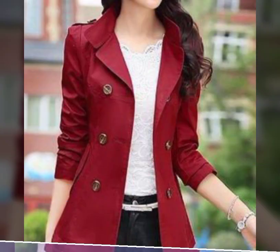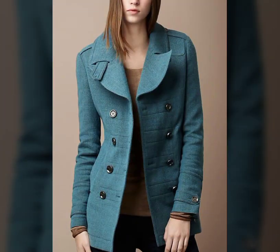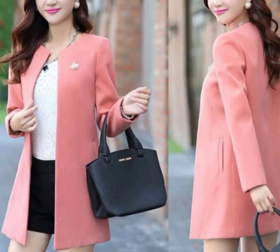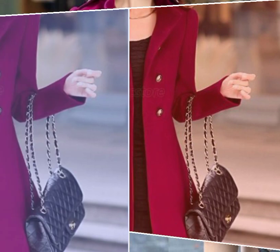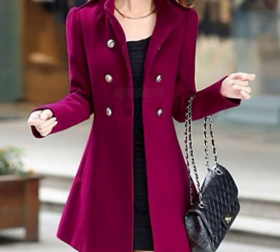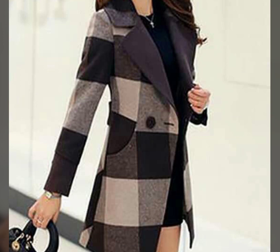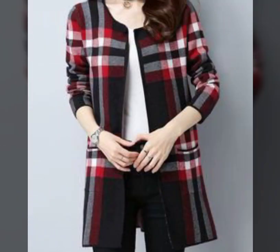Gorgeous and amazing. Lapel plain patch pockets, single-breasted long woolen coat — design ideas for women. Friends, you will see different colors, color combinations, color contrast, simple color, colorful, plain color, and button designs.